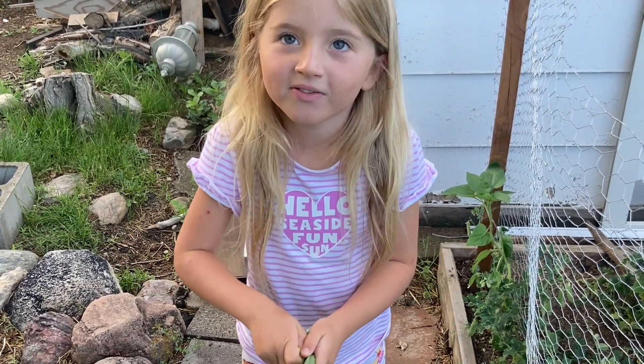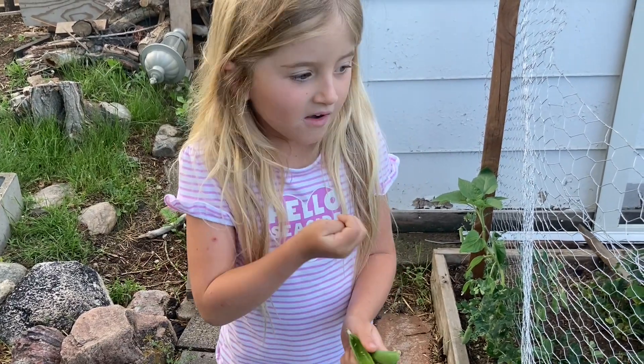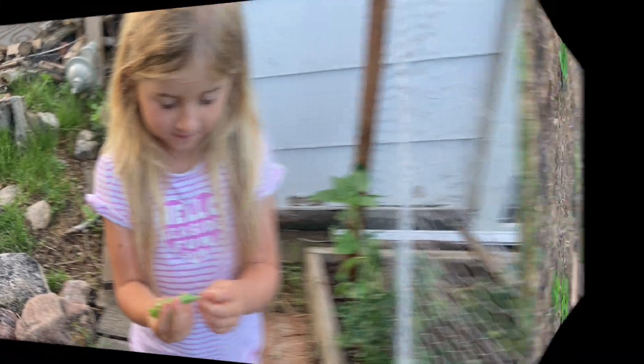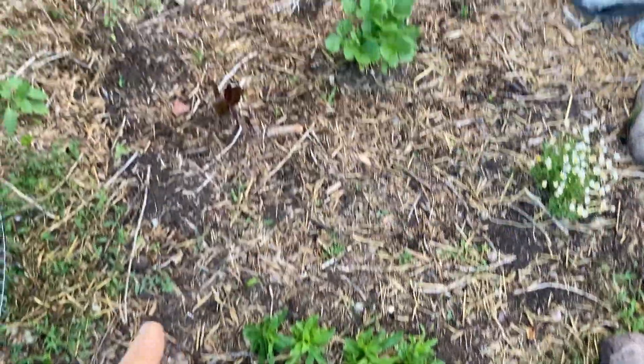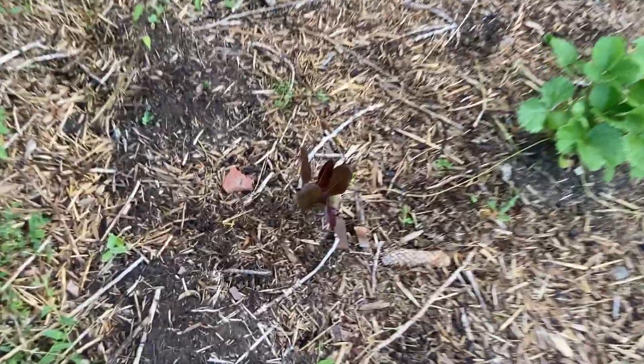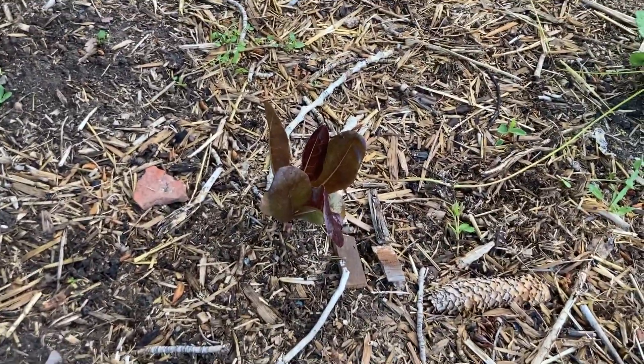We sample a pea right here — it's a good pre-breakfast snack! This bed over here has some flowers growing and a random red lettuce that grew there.